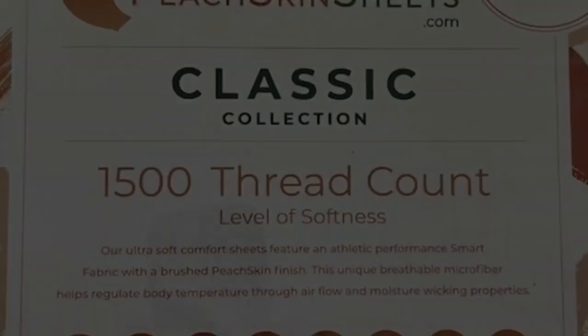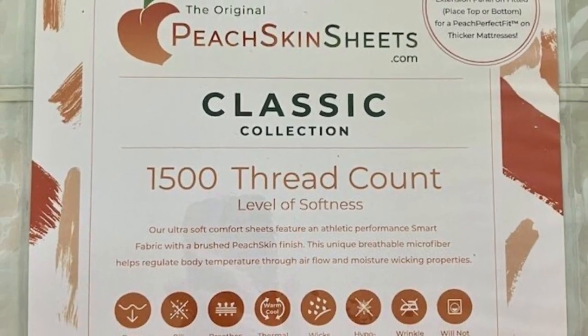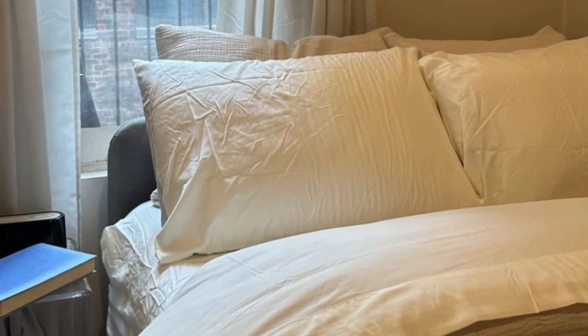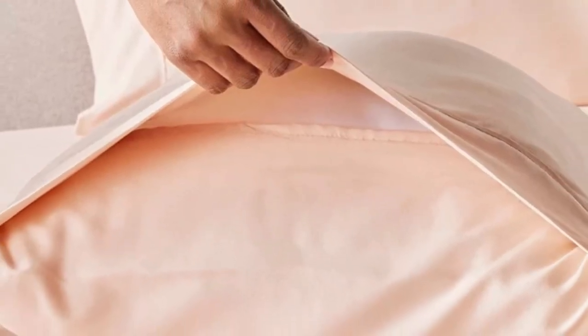You can choose between 23 colors, ranging from neutrals to bright red, blue, and orange. Peach Skin Sheets offers a 30-day guarantee during which you can return the sheets for a full refund minus shipping costs. The Classic Sheet Set is backed by a one-year warranty against structural defects.